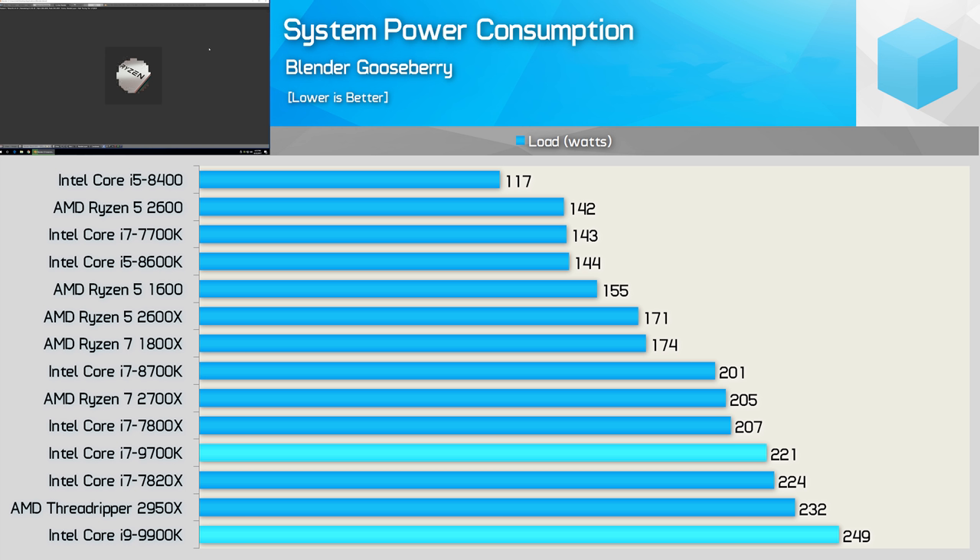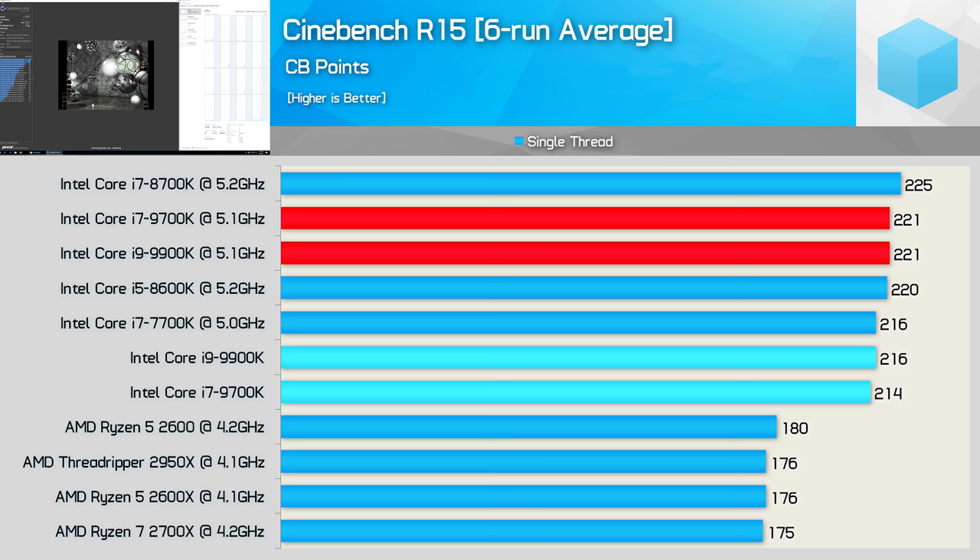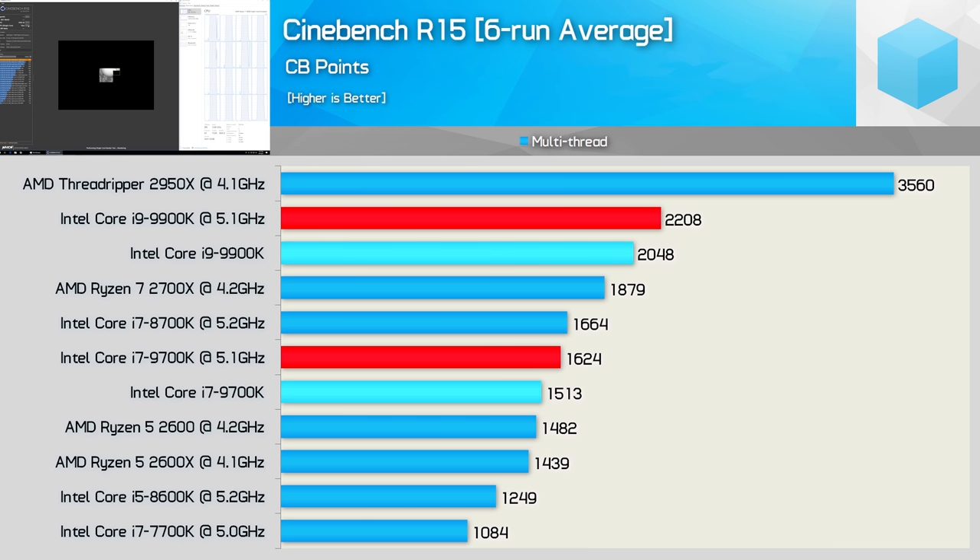Let's check out some overclocking performance. Overclocking these 8-core parts to 5.1GHz wasn't easy — it required 1.375 volts and a massive liquid cooler. You aren't hitting this frequency with a 240mm closed loop cooler, and 5GHz is probably off the table as well. In Cinebench R15 multi-threaded results, the 9900K saw an 8% performance boost while the 9700K saw a 7% boost.